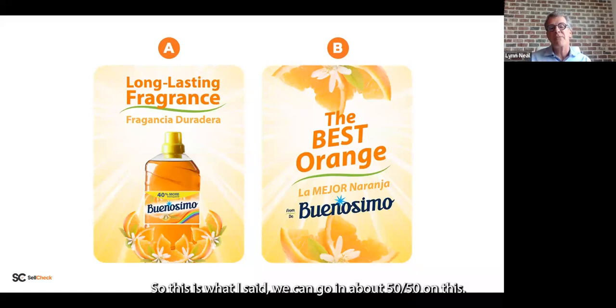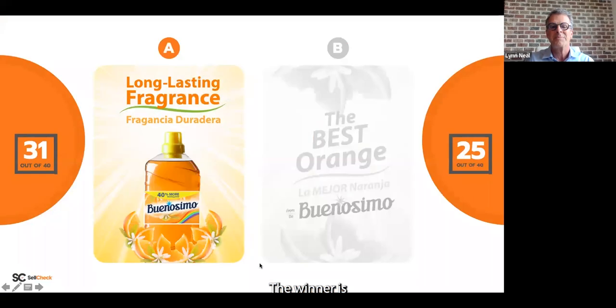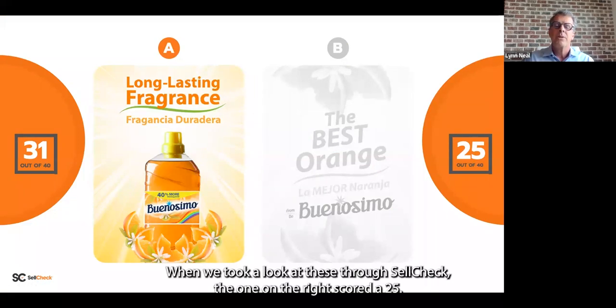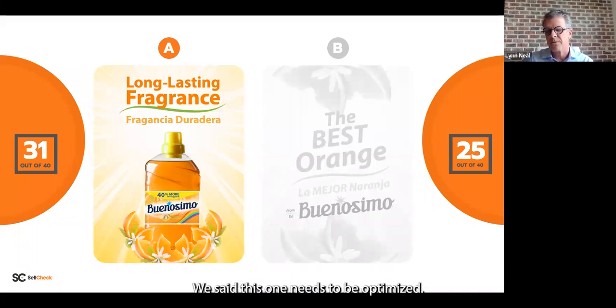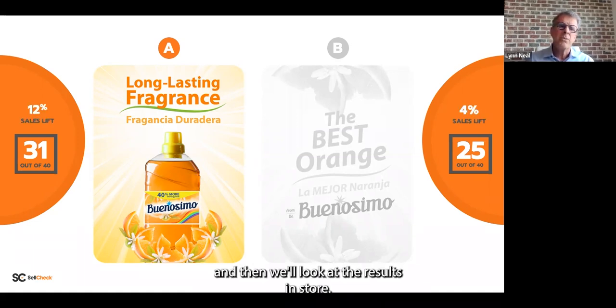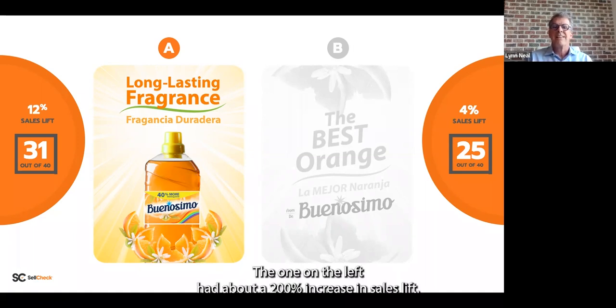So this one I said would go about 50-50 — in this case we're about 60-40 with this group. The winner is the one on the left. About 60% of you chose that. When we took a look through SellCheck, the one on the right scored a 25 — definitely in the zone that needs to be optimized — while the one on the left was already in an optimized zone. The one on the left had about a 200% increase in sales lift.